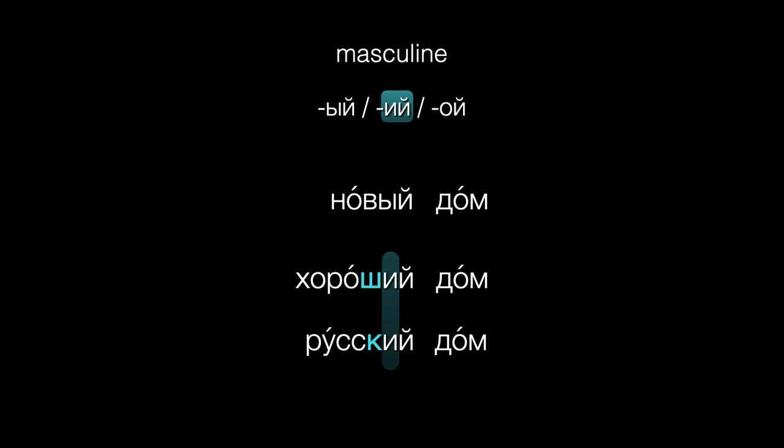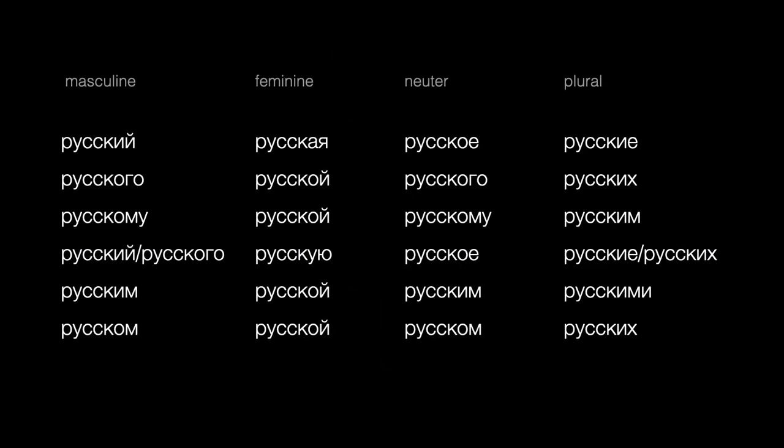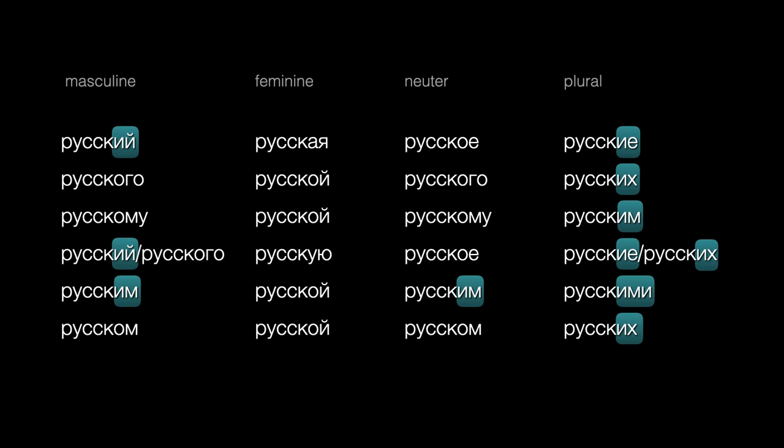Now, if you're a beginner, I don't want to scare you with this table. There's no need to learn all these adjective endings at once. But do notice how many endings you'll be learning where the seven-letter rule will help you spell things correctly.